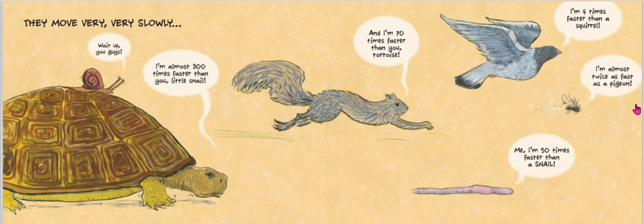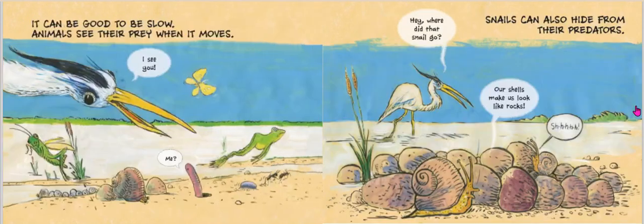I'm four times faster than a squirrel. Bzz, bzz, bzz — I'm almost twice as fast as a pigeon. Who would have thought that a worm could be 50 times faster? Hmm.